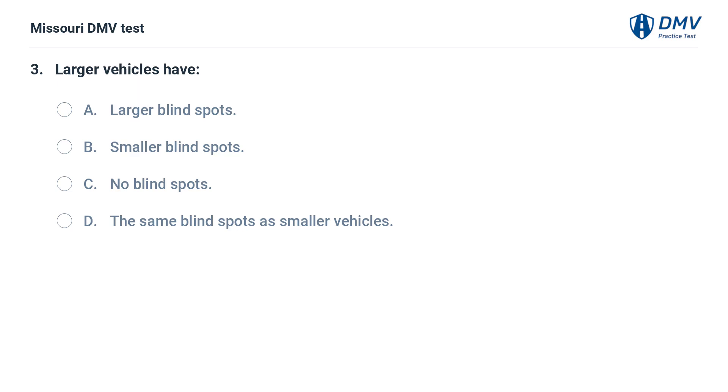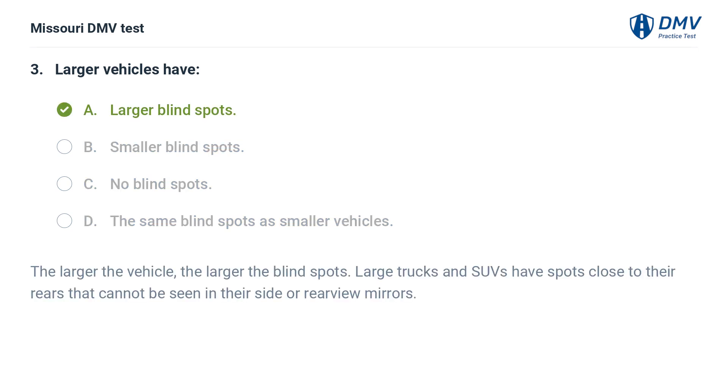Larger vehicles have: A. Larger blind spots. B. Smaller blind spots. C. No blind spots. D. The same blind spots as smaller vehicles. Answer: A. Larger blind spots. The larger the vehicle, the larger the blind spots. Large trucks and SUVs have spots close to their rears that cannot be seen in their side or rearview mirrors.